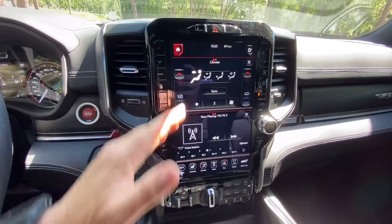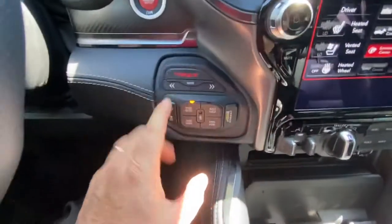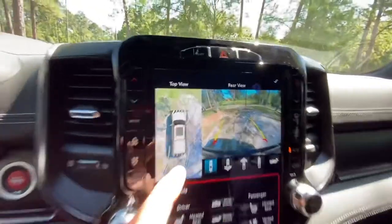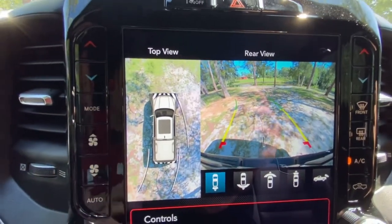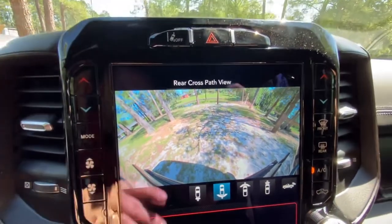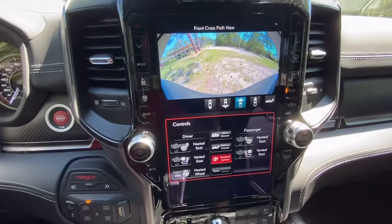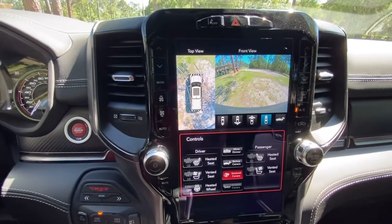The TRX has a 12-inch screen and the shifter is in the center. Your four-wheel-drive, off-road cruise control, and drive modes are all there. When you put it in reverse you get the 360 camera, so you can see all the way around the truck when backing up. It also gives you options for a direct rear camera or the front camera — great for off-roading and rock climbing.